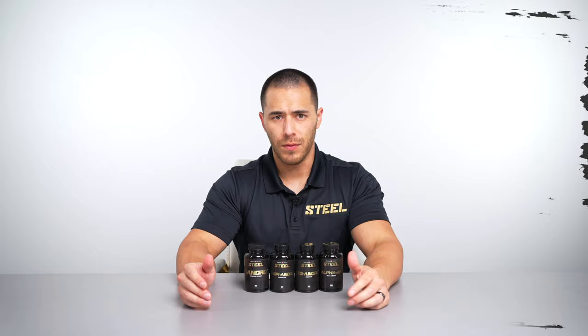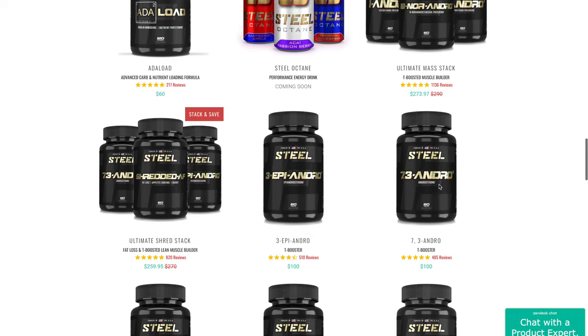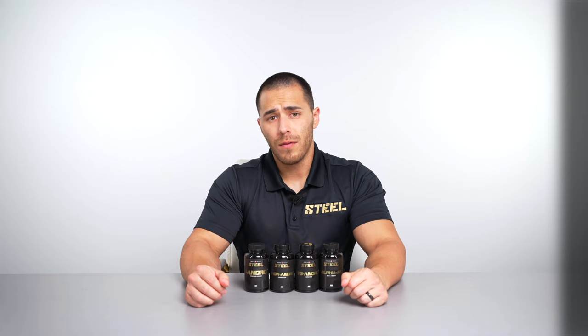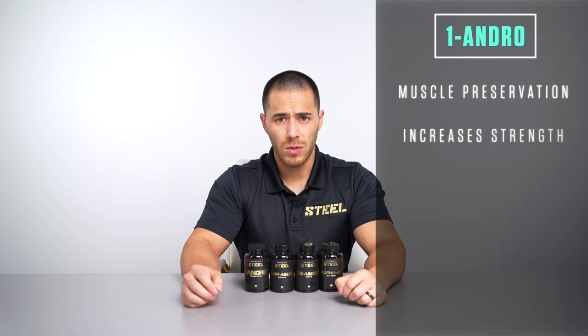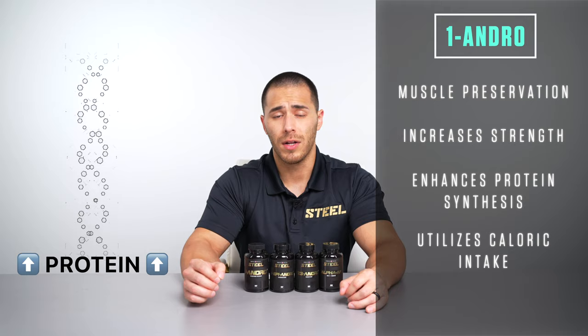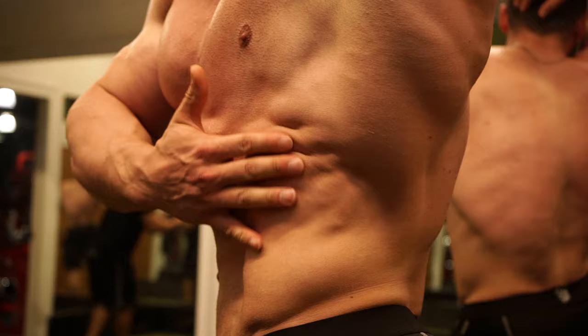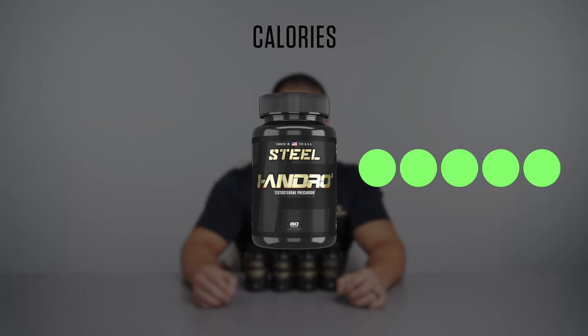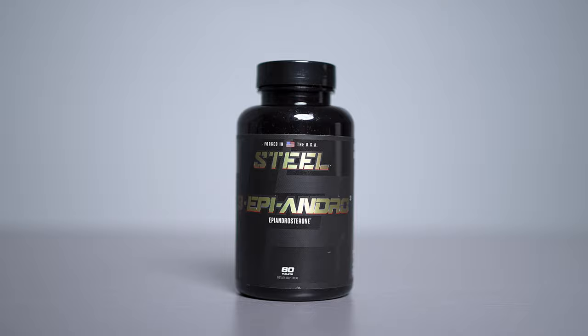We're going to go over the key points of these andros and why they work in this stack, but if you're looking for more in-depth information on a particular andro, check out our product description videos. One Andro: one of the most versatile andros that Steel offers. One Andro plays a critical role in preserving your muscle mass and strength levels while Three Epi and Seven Three work to optimize your fat-burning potential. One Andro is a significantly anabolic compound, so it increases your protein synthesis and helps you utilize more of the calories you take in daily. Protein synthesis becomes especially important in a caloric deficit — think of a calorie as an opportunity; when you have fewer of them, it's crucial to take advantage of each one to keep your performance and recovery high.